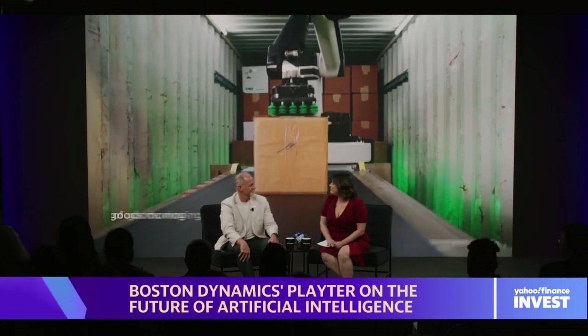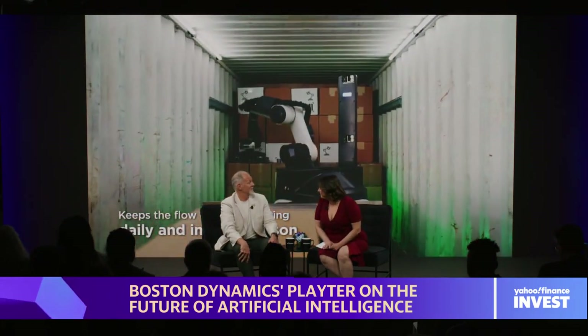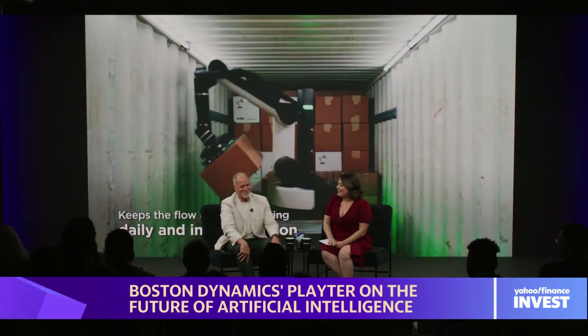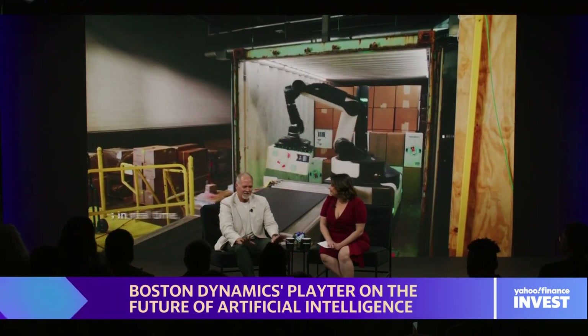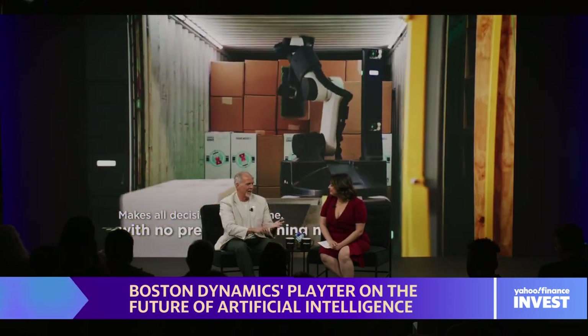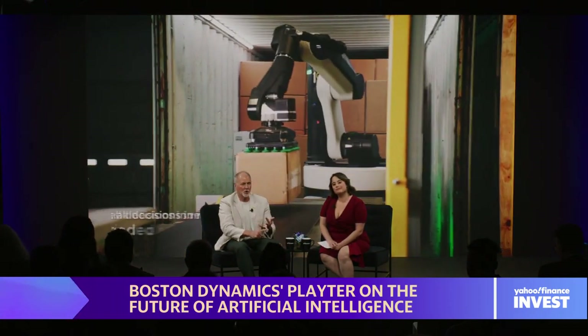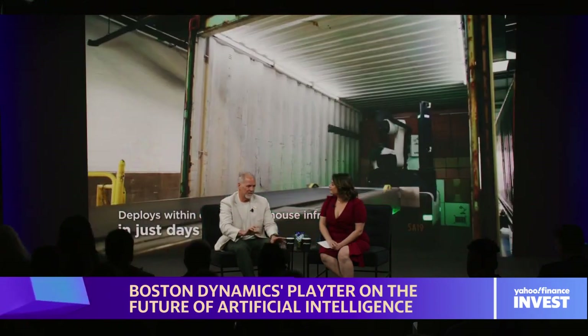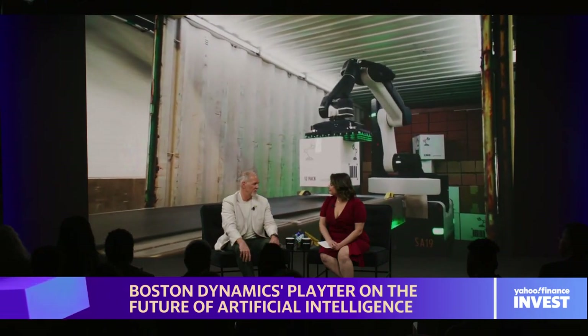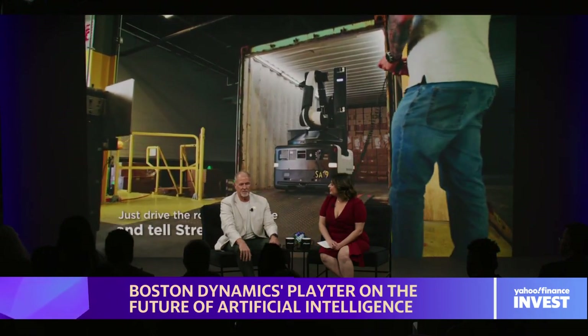Now Rob, I don't know if you've heard, but we're in a bit of an AI boom right now. Are we possibly on the precipice of a robotics boom? I think it's going to be exciting. AI is the brain, the robot is the body. Together, I think we're going to build an entirely new industry that's basically going to change business and change the way we live. It's going to have a big impact.